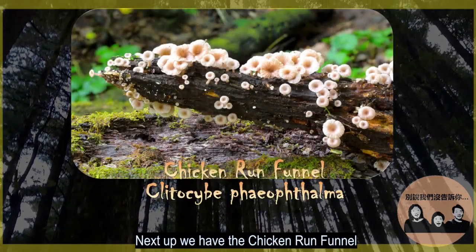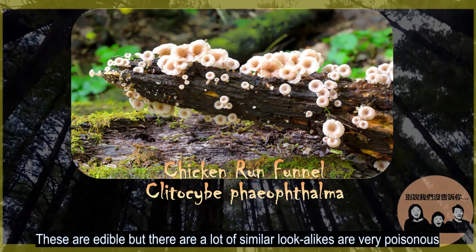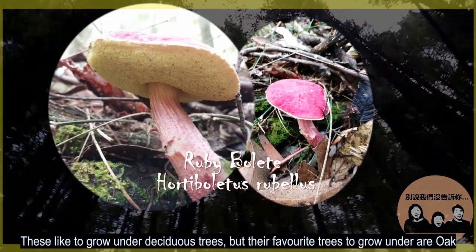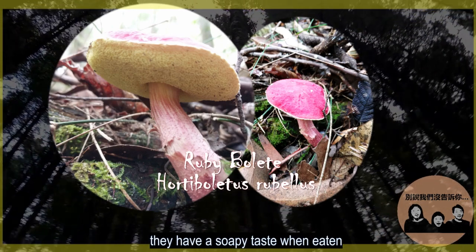Next up, we have the chicken run funnel. These are edible, but there are lots of similar lookalikes that are very poisonous, so let's not take the risk. Next, the giant ruby bowlette. These like to grow under deciduous trees, but their favorite trees are oak. They have a soapy taste when eaten.